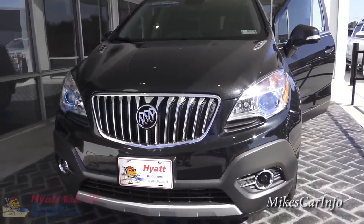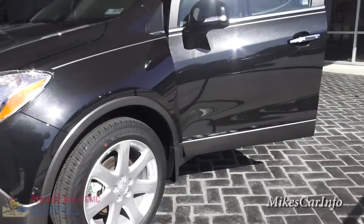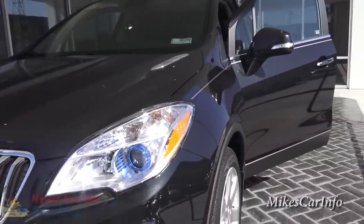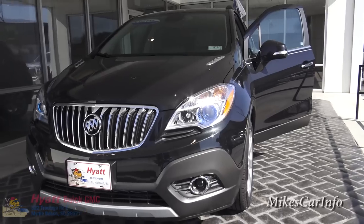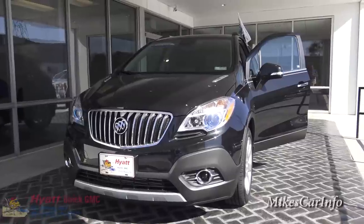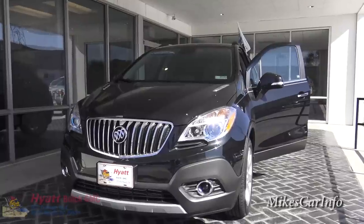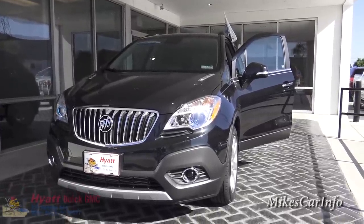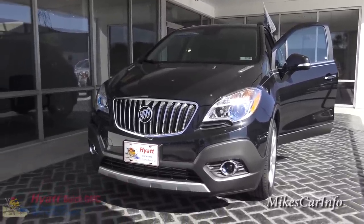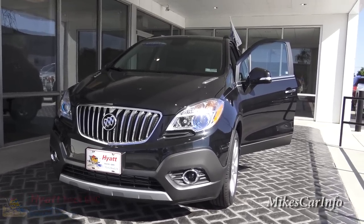All right, there you have it — the 2015 Buick Encore. It's a pretty small SUV that has lots of room, lots of features, and good gas mileage. If you have any questions or comments, or anything I missed or got wrong, please leave it in the comments. Please support my channel so I can increase the quality and frequency of my videos. Share, like, and subscribe, and thank you to Hyatt Buick GMC in Myrtle Beach, South Carolina for allowing me to check out this vehicle. Thank you for watching and see you next time.